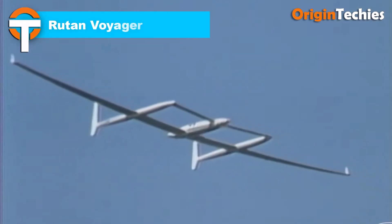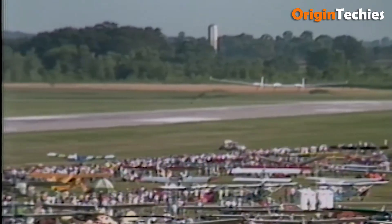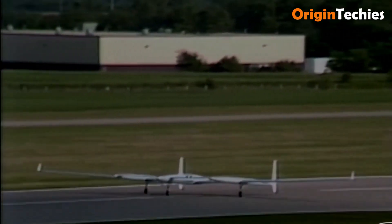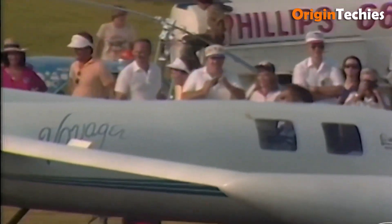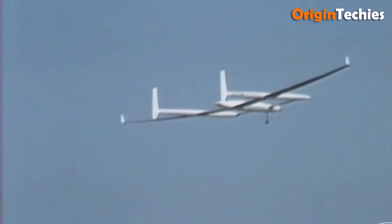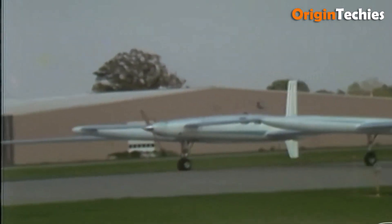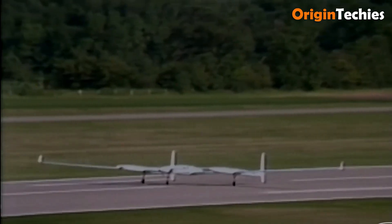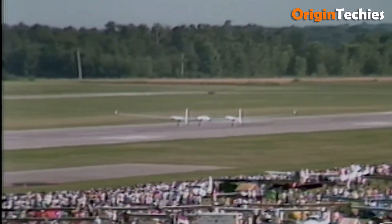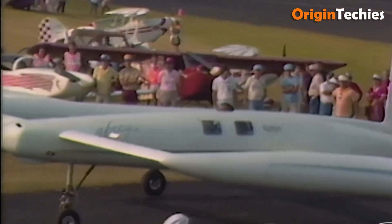Rutan Voyager. The Rutan Voyager is a masterpiece of determination and design, built for one purpose: to circle the globe without stopping or refueling. Crafted from lightweight composites — fiberglass, carbon fiber, and Kevlar — it could carry an enormous amount of fuel, so much that fuel made up over 70% of its takeoff weight. Piloted by Dick Rutan and Jeana Yeager in December 1986, it flew for over nine days, covering 26,366 statute miles at an average speed of 116 miles per hour, maintaining altitude around 11,000 feet. The cabin was cramped, cockpit duties intense, and fuel management constant — but the payoff was extraordinary: Voyager became the first aircraft ever to complete a non-stop, non-refueled flight around the world.